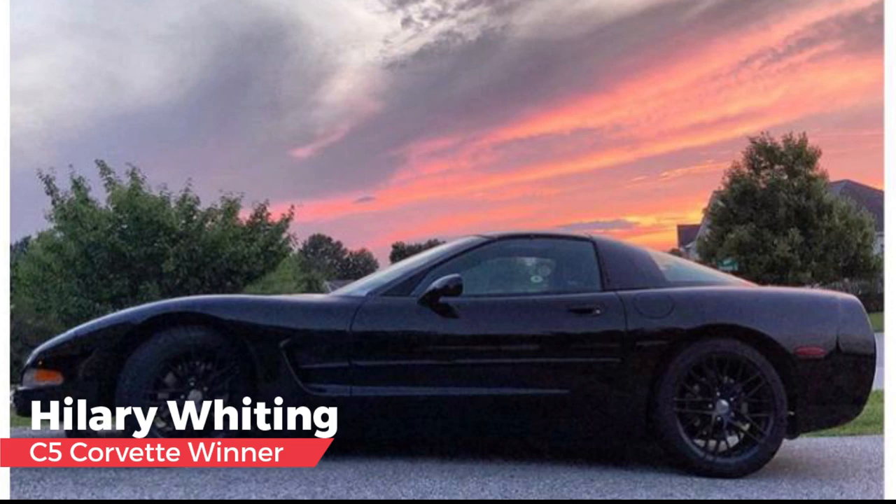David noted that the photo doesn't tell much about the car, but the story tells all — what wonderful writing. David also selected an honorable mention, stating he had such a difficult time selecting one winner that he had to take advantage of the offer to name an honorable mention. That goes to Randy O'Neill — a great story and a great car too.